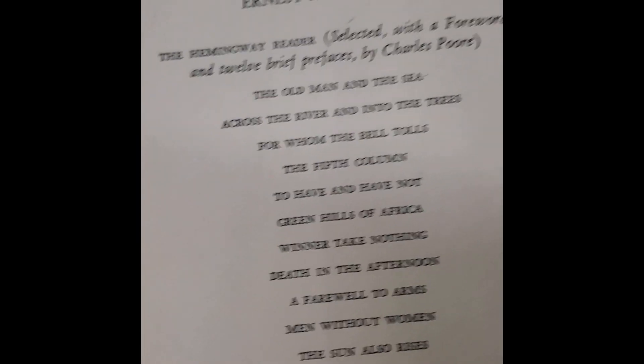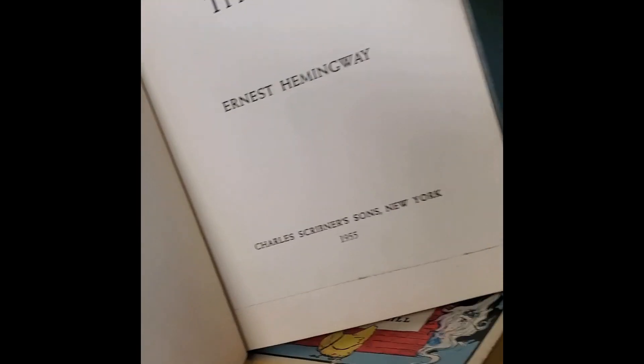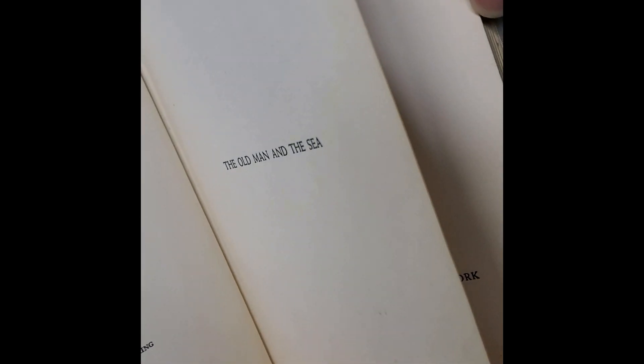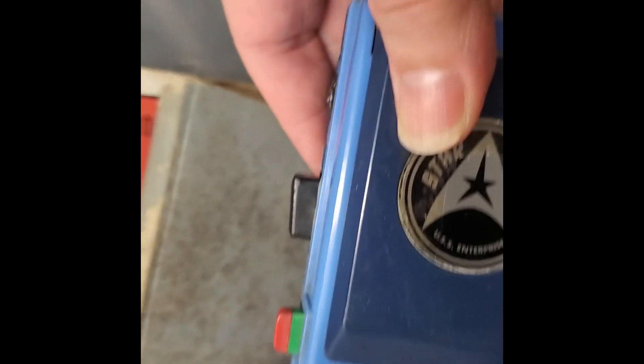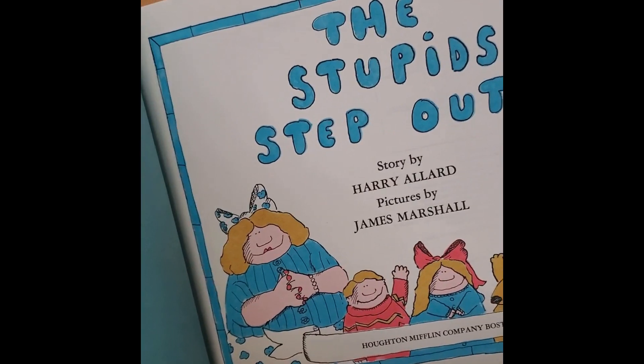Old Man and the Sea — Ernest Hemingway, 1955. Is that an original, I mean a first edition? I don't know, I have to check. Oh, Ozma of Oz — never heard of Ozma of Oz. Star Trek communicators — these were mine and my brother's when we were little, the other one's in here. The Stupids Step Out. The Stupids — that's not politically correct. I don't know what to make of that.